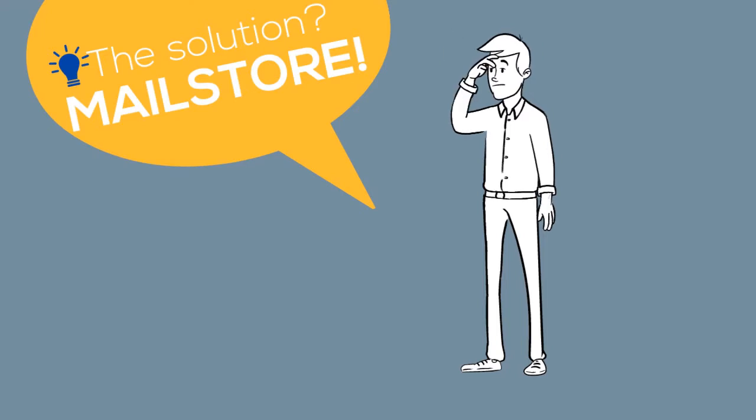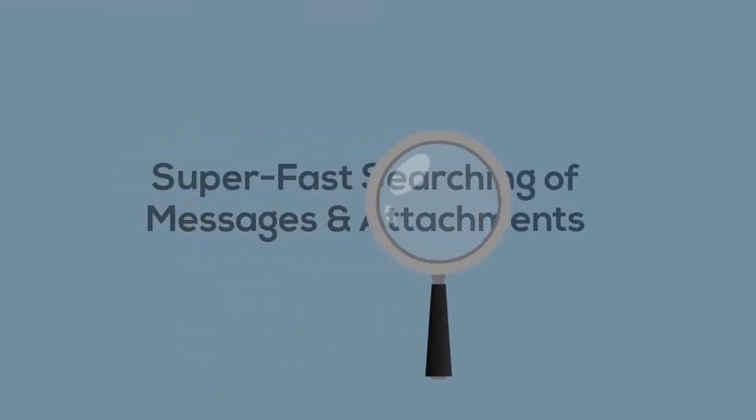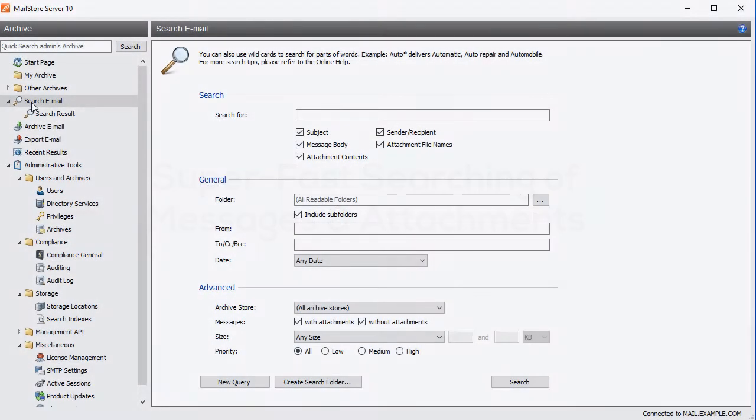Let's take a closer look at three ways MailStore can help make your job easier. MailStore offers extremely fast full-text searching of emails and attachments. Simply enter your search word or phrase, then use the checkboxes to designate your search scope. You can search for phrases in the message subject,